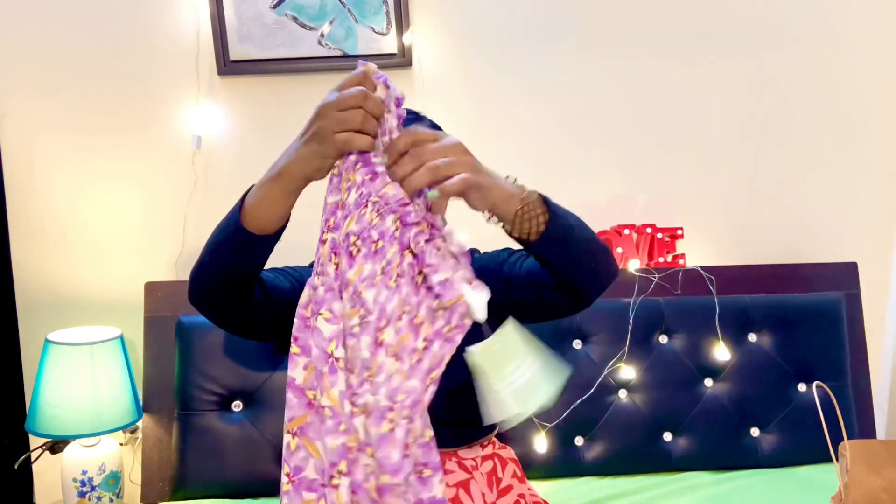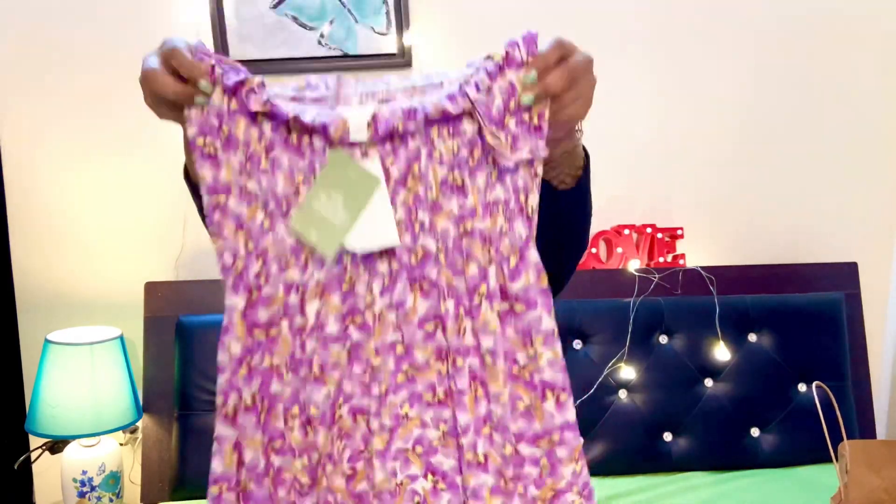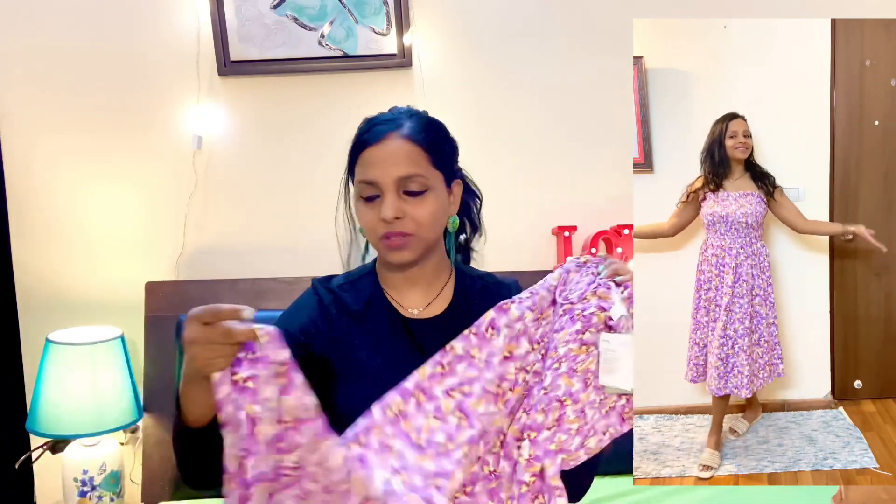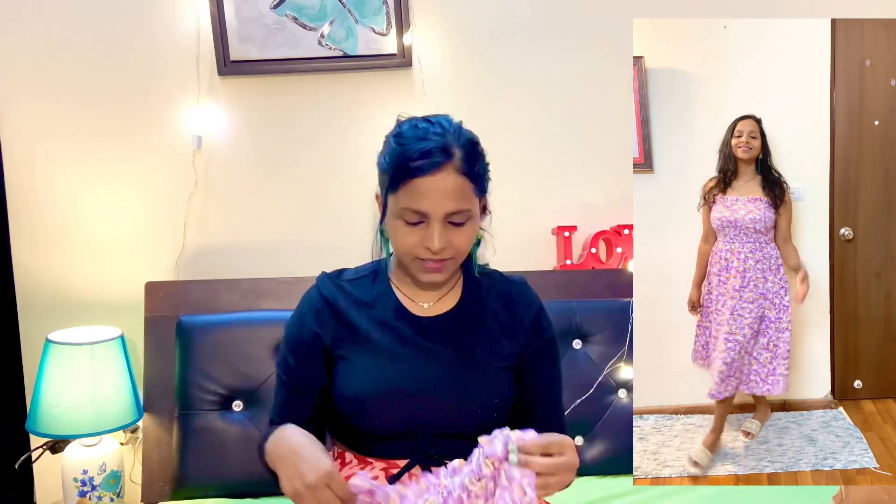This one is the flower print dress from H&M's new collection. You can see how pretty it is. I think it will be perfect for the rainy season because it's not cotton, so it will dry easily. The size is medium.